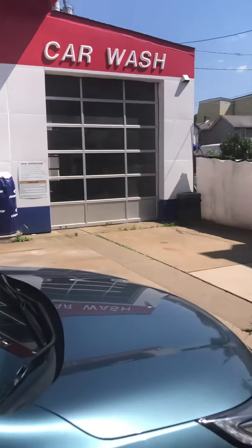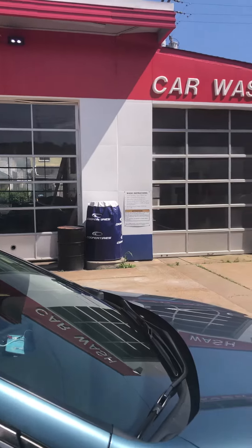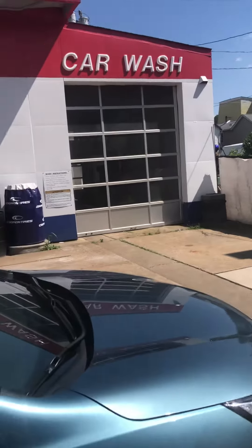Once again, water clean with yellow, red, and yellow home brushes. With that being said, everyone, thank you for watching. If anybody has any questions, let me know. Well, I'll see you guys next time. Bye.